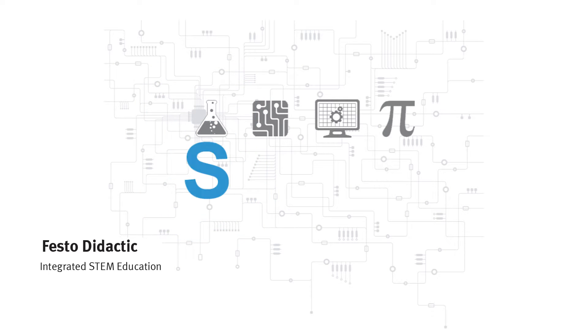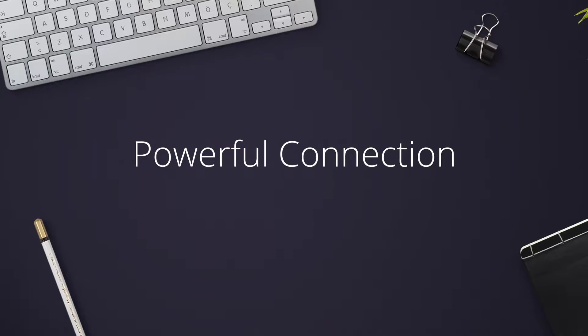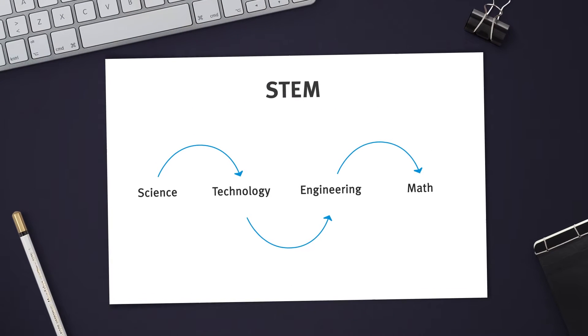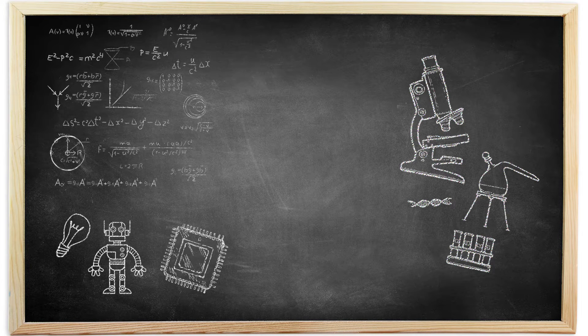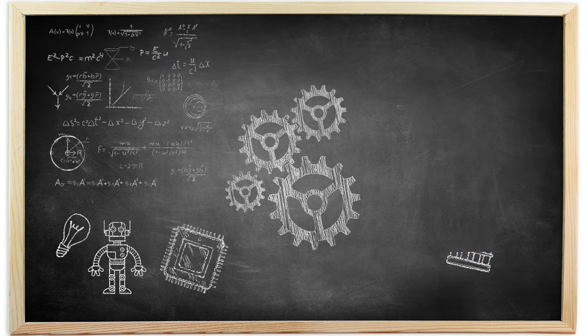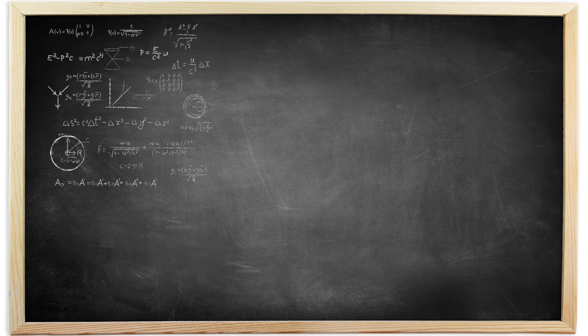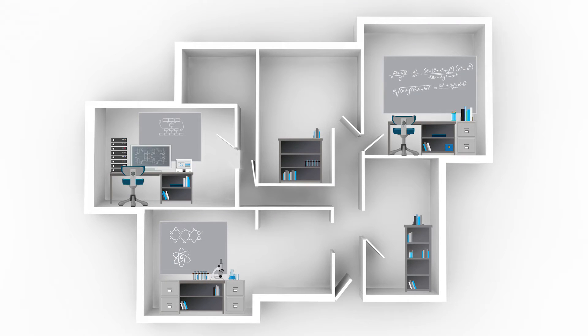STEM — science, technology, engineering, and math — the connections between these four subjects are powerful. Students study math and science as separate subjects, and maybe even technology, but what about engineering? These topics are interrelated and influence each other; without one, the advancements of the others will at some point stop.